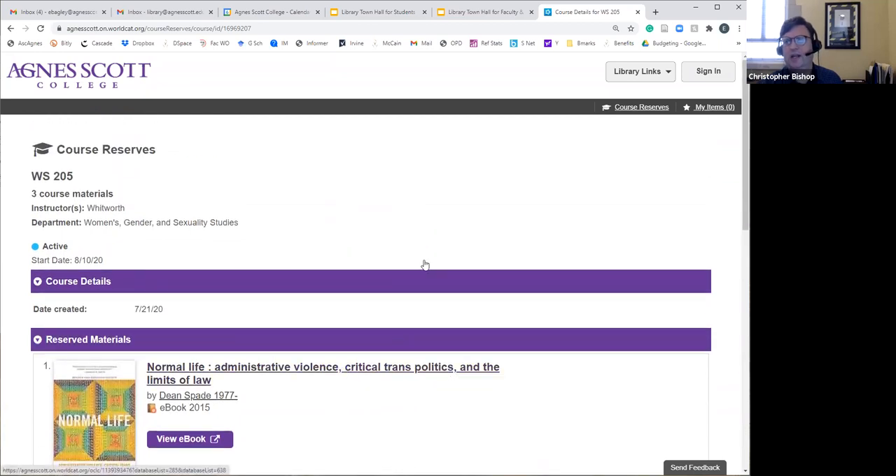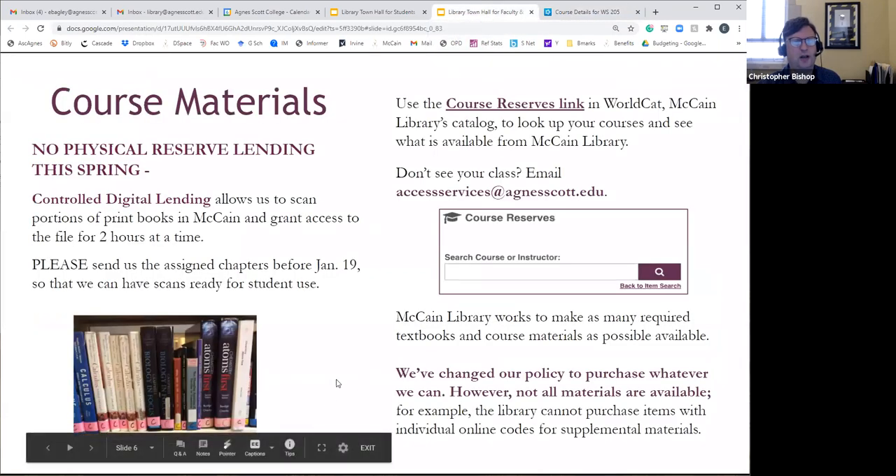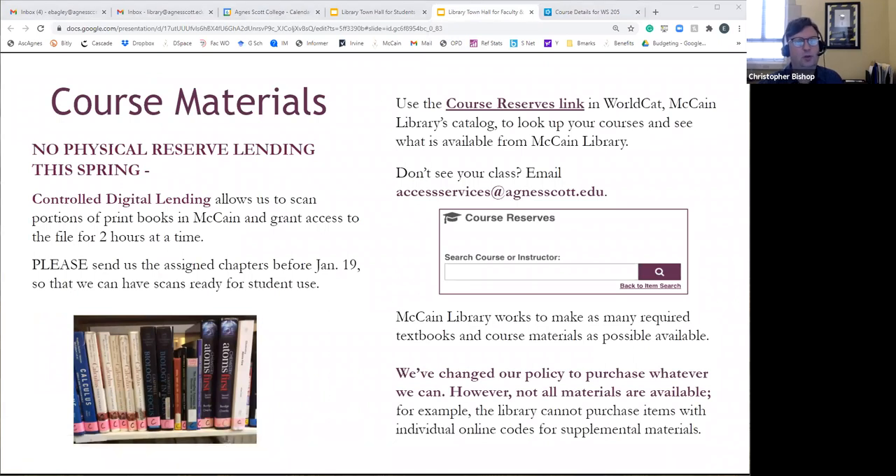Regarding a question about assigning a film on Canopy or DocuSeek — you don't have to put it on reserve, but if you do, students confused about where to find it can access it from there. My suggestion would be to put it on course reserves so it's a one-stop shop and the student sees all available items, but you certainly don't have to.